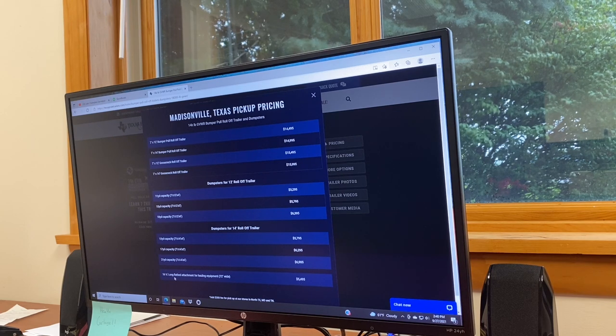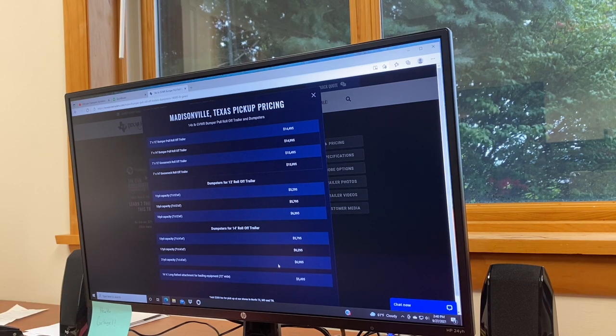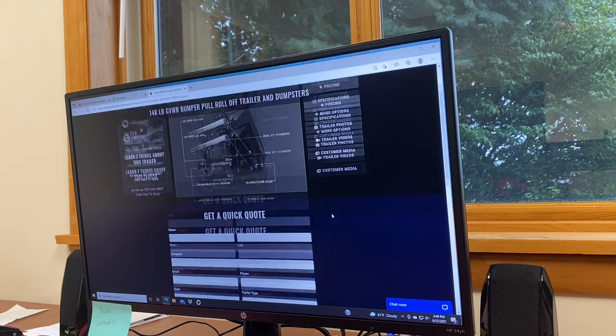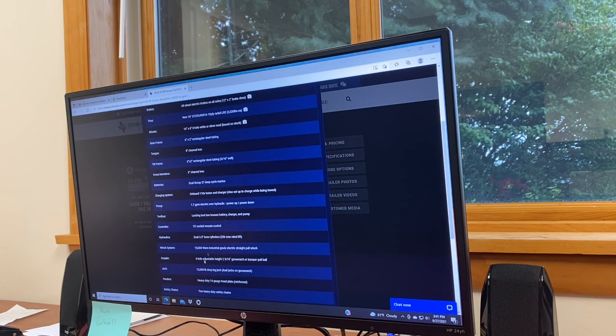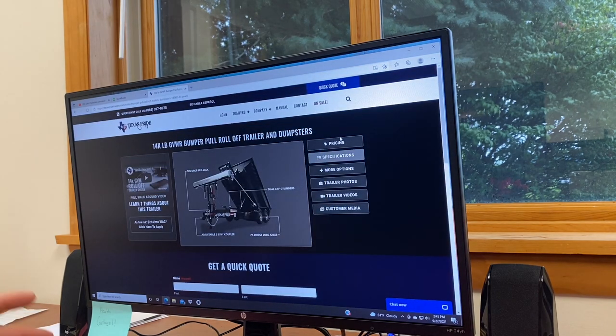I really like the fact that Texas Pride has three dumpster sizes - some companies like PJ are not doing multiple size dumpsters right now; we had to fabricate up the sides on our standard PJ dumpster. They also have a 16.5-foot flatbed attachment for hauling equipment for $5,400, which is six feet wide - nice for a tractor or small excavator. They have a standard 10-ply tire and a spec sheet available, with a 15,000-pound Warn winch which is pretty standard for the industry. All in all, Texas Pride is definitely a good option to look into as your first roll-off trailer.